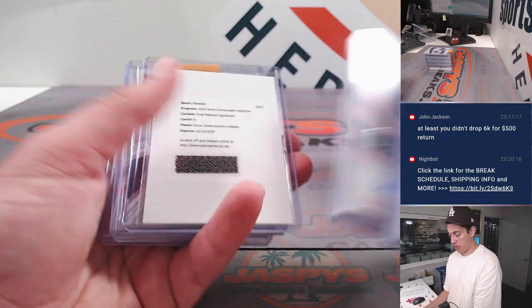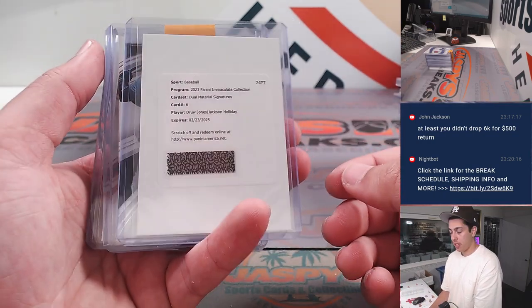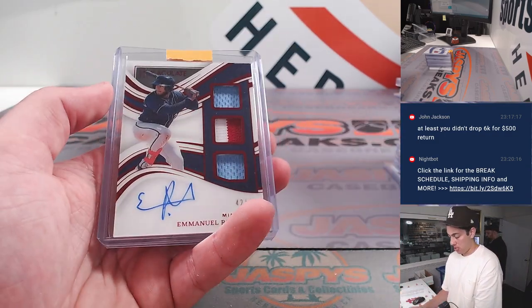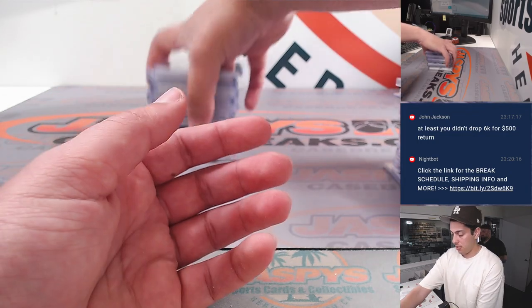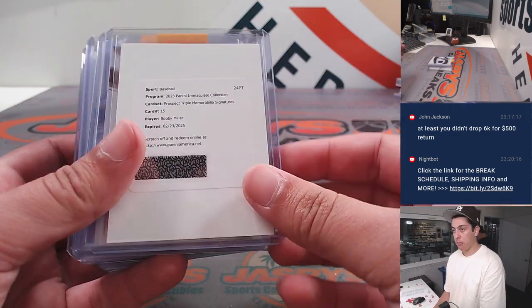Cartaya, Robin Ventura, Drew Jones, Jackson Holliday dual material signatures — absolute monster — Junior Caminero one-of-one patch auto, Emmanuel Rodriguez, Emmanuel Rodriguez, Cartaya, Abel.